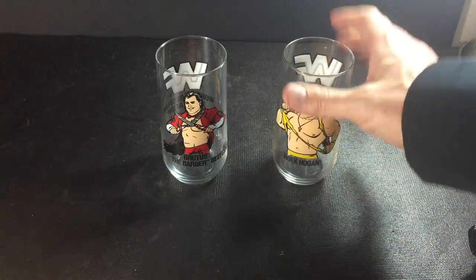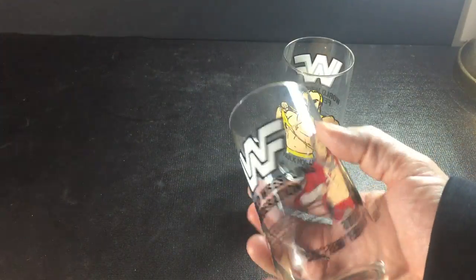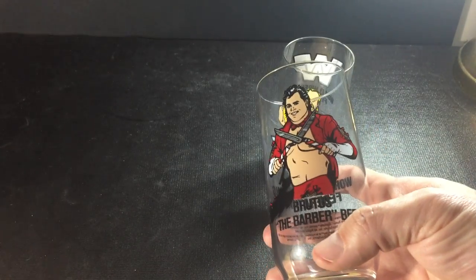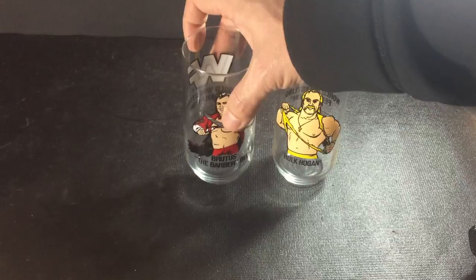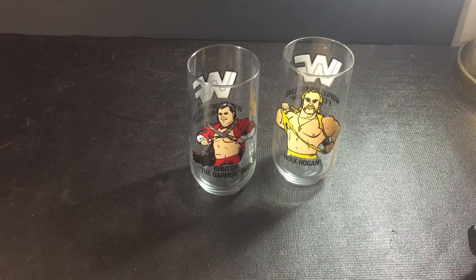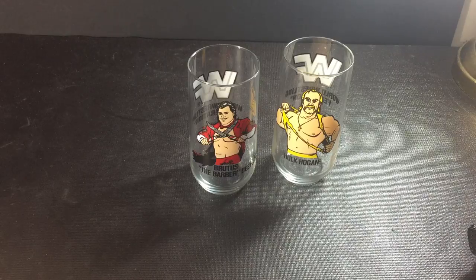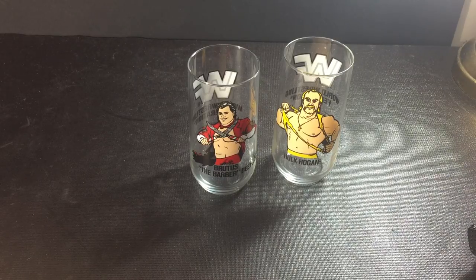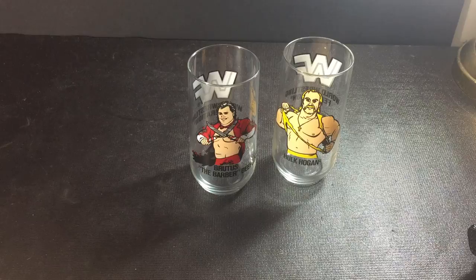Or they were just displayed. I do collect vintage glasses — if you guys watch the Star Wars glass reviews, you'd know. I've come across these before. There was an Ultimate Warrior one, a Big John Studd, a Coco Beware, that sort of thing. They kept these coming out in the 80s and 90s. WWF was big on merchandise glasses at that time.